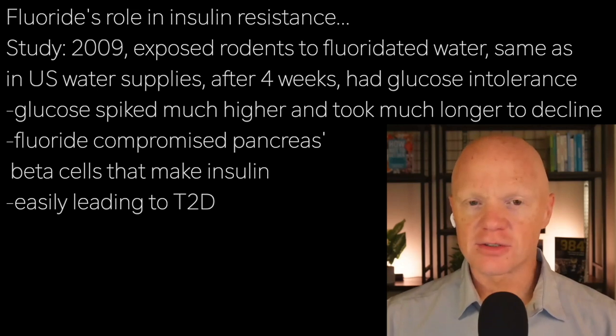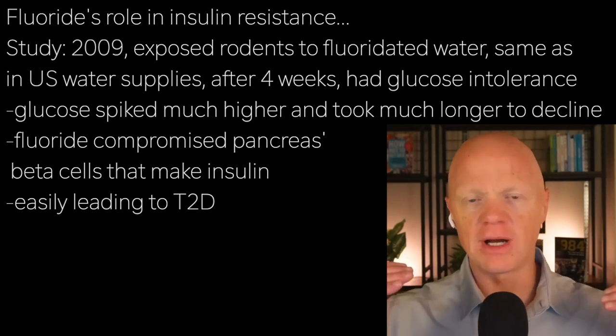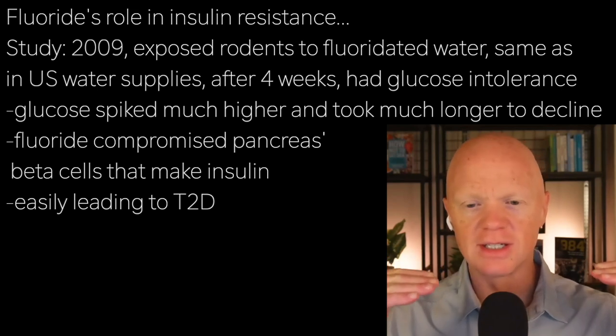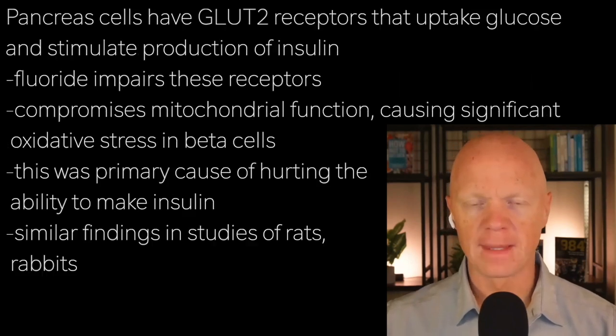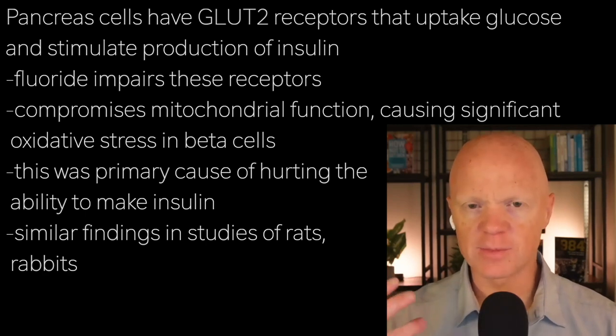That certainly starts to step into type 2 diabetes territory. If you combine insulin resistance with a general reduction in insulin production, you're really going to start messing around with hyperglycemia, and type 2 diabetes would be the diagnosis at that point. Even more striking, this reduction in insulin wasn't just a result of some compromised glucose uptake.